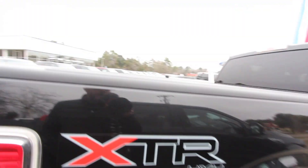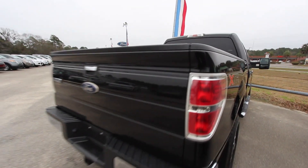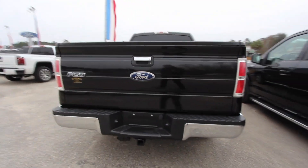XTR 4x4 — whatever that means, right. You've also got a bed liner in the back, the plastic one, with a ton of water back here from the rain last night. And then on the rear of the truck you've got a tow package.